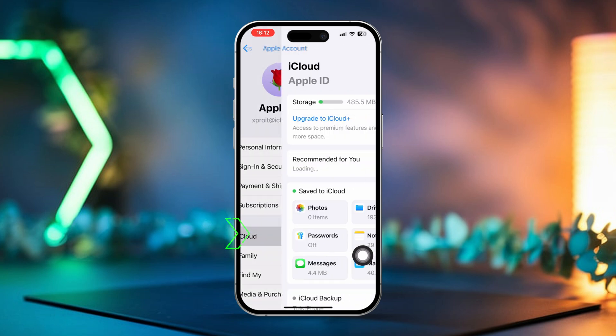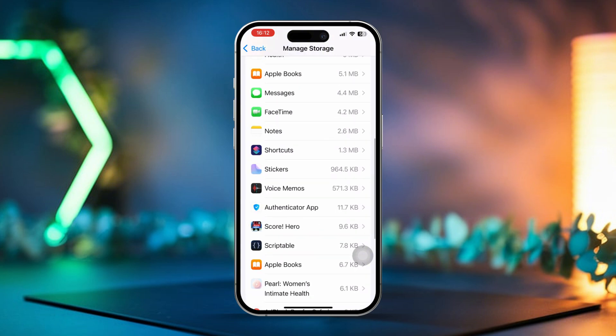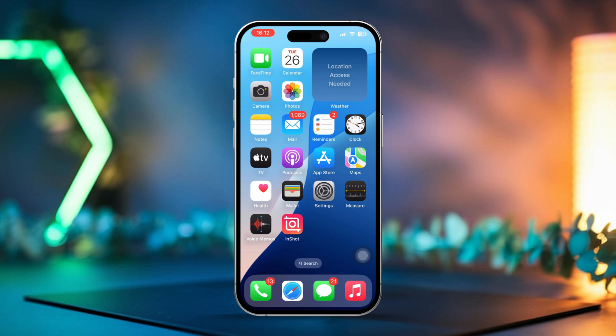Solution 5: Check iPhone storage. Open Settings on your iPhone, tap on your Apple ID at the top, tap on iCloud, then tap Storage. Check if you have enough storage available for the restore. If you're running low on space, you may want to delete unnecessary files to free up some room.